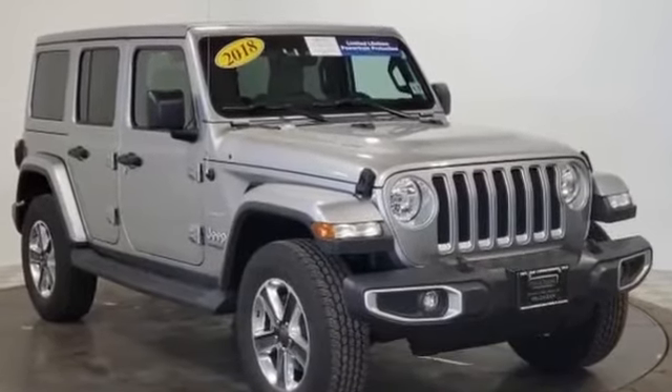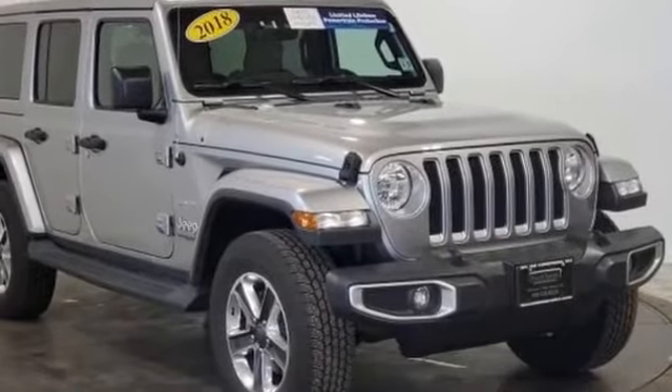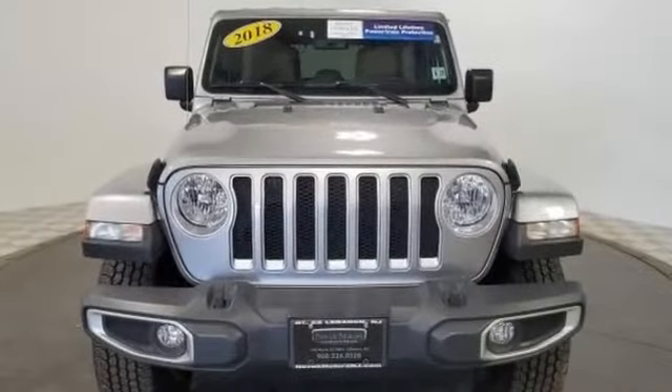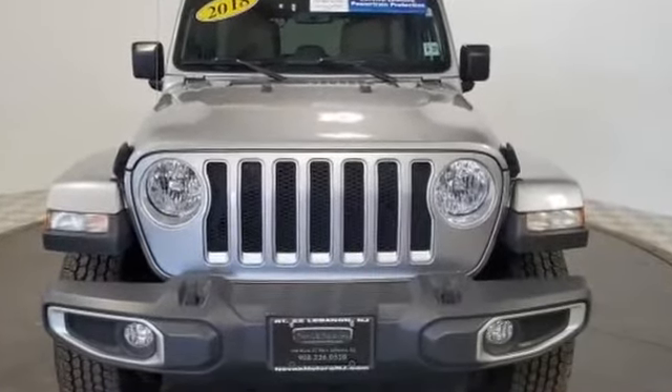2018 Jeep Wrangler Unlimited. With less than 17,000 miles on the odometer, this SUV offers space as well as power and performance.